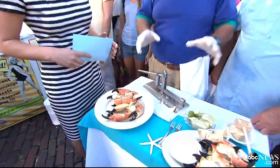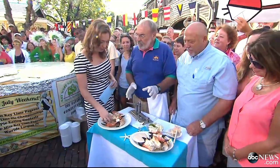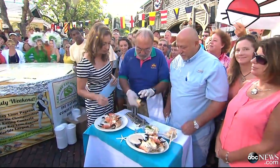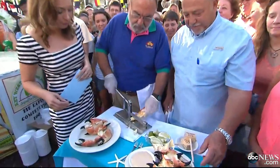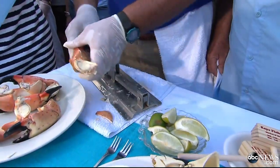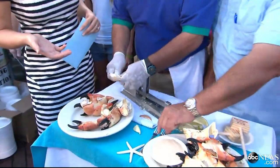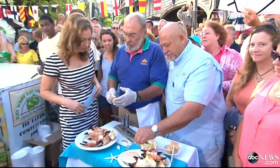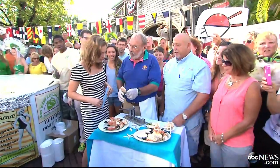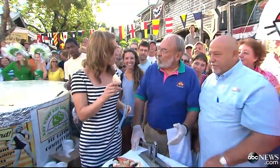Stone crab claws are caught in Florida Bay. About 40 percent of the landings are caught off the Keys, and Marathon is the biggest port for stone crab. We take a claw, we break it off, and they'll regenerate in 12 to 15 months. In their lifetime we get three to four new claws off a crab.